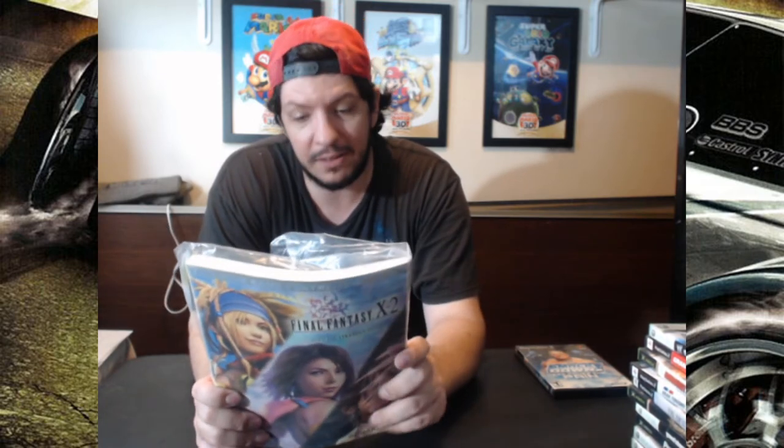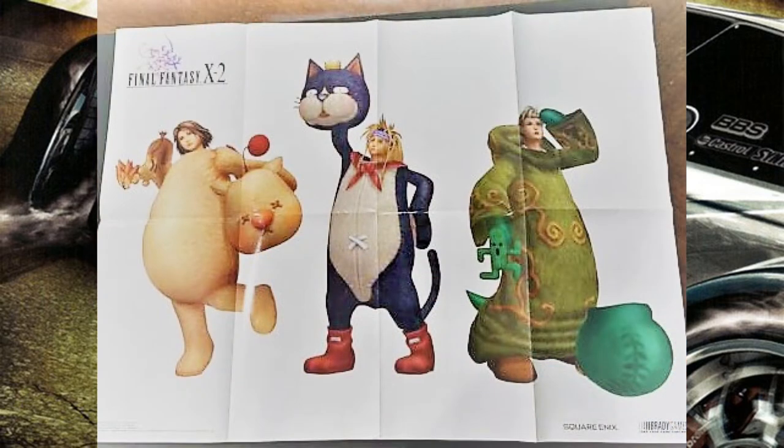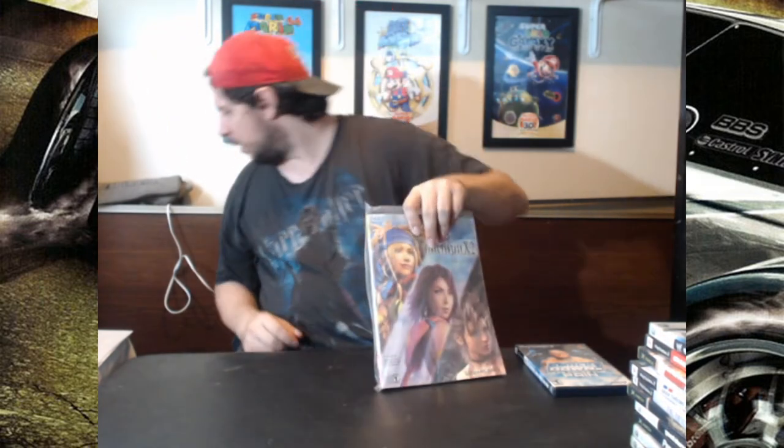This is a huge game, and I bet there would be a lot of detail in it. It does have a double-sided poster — a stat chart and the three cover girls in weird animal costumes on the other side of the poster. That just looks weird. I thought this would be pretty cool. This one is worth $20. Tomb Raider Legend worth $25 — okay, $5 difference. But Luigi's Mansion worth $50, and it's thinner. Why? I don't know.